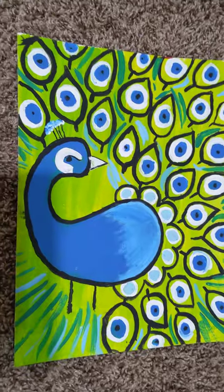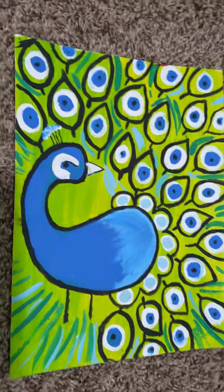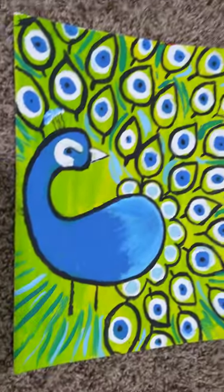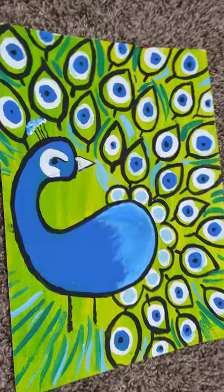The next one I'm going to show is this peacock, which is one of my favorites because it's so detailed. It has all the feathers, and it's just a very pretty peacock. I love it.